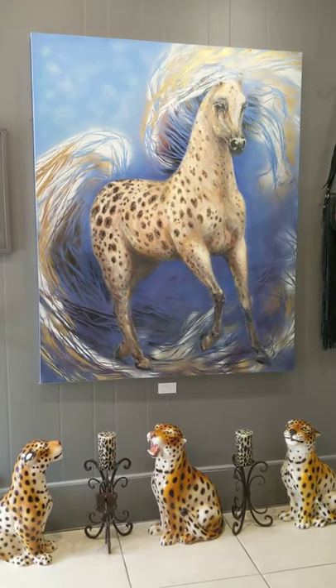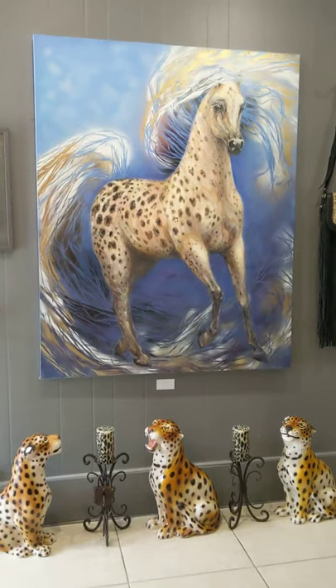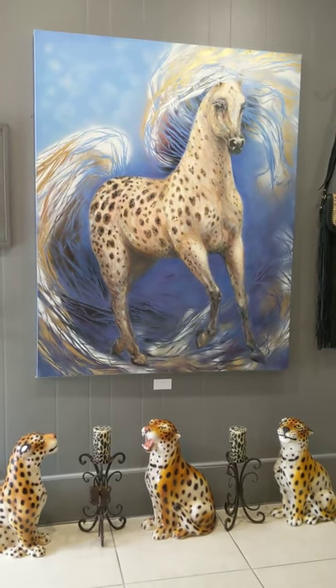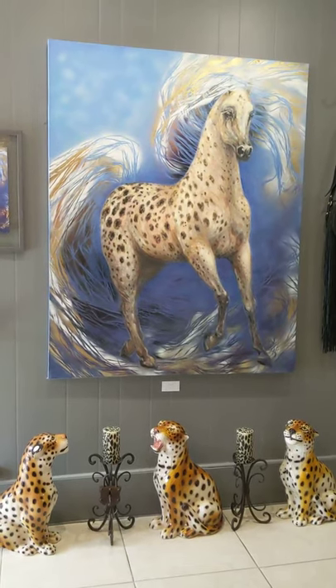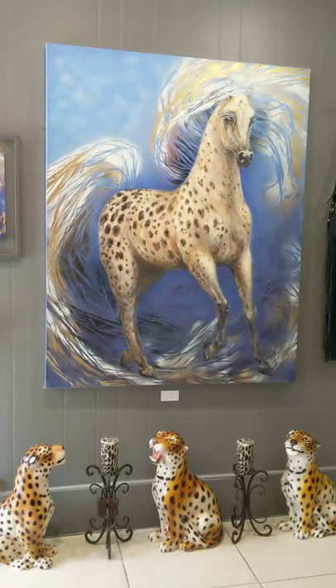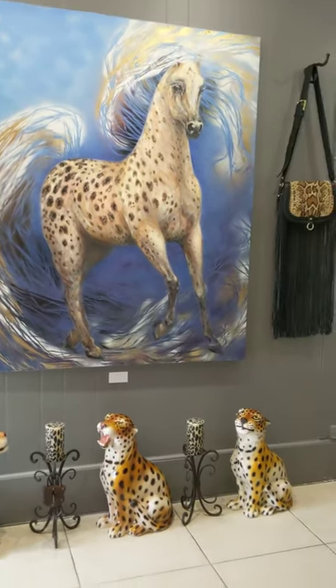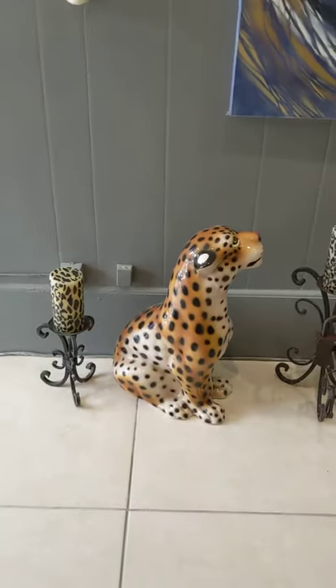Wild Thing! That's Wild Thing — the leopard horse there. Wild Thing has kind of become one of the gallery mascots. It just always seems to be out in front of everybody, and it seems to attract its own little peanut gallery.